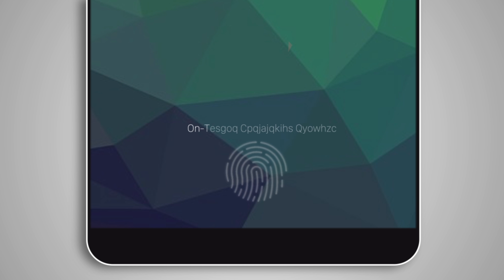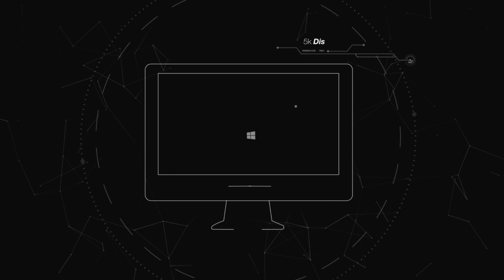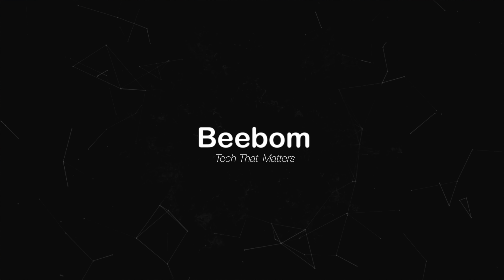But what about 2018? Well, from the looks of it, 2018 seems to have some great things in store for us when it comes to smartphones. Hey guys, this is Rupesh from bbomb.com and today we are talking about technologies that we think will become smartphone trends this year.